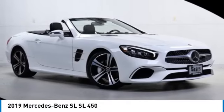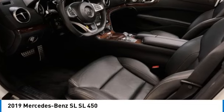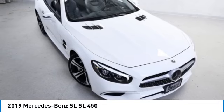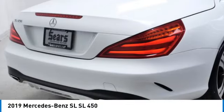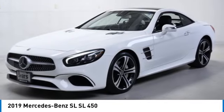We are pleased to show you the 2019 SL. The Mercedes-Benz SL blends sportiness and luxury with a strong, responsive engine and agile handling. This vehicle has less than 35,000 miles. Here are some of this vehicle's great options.